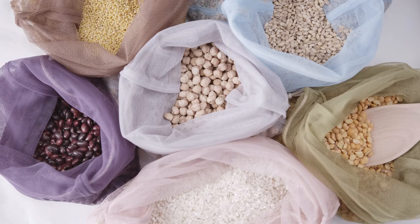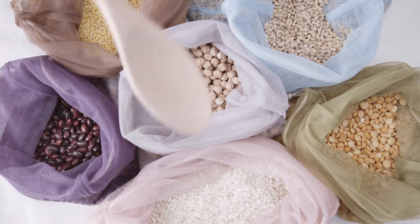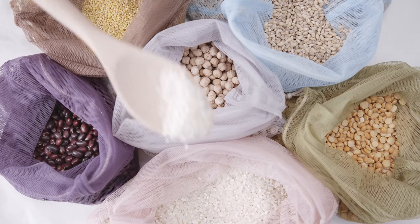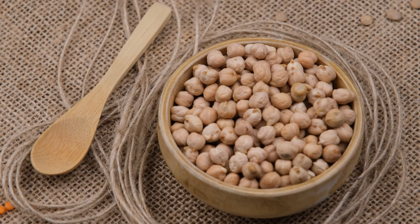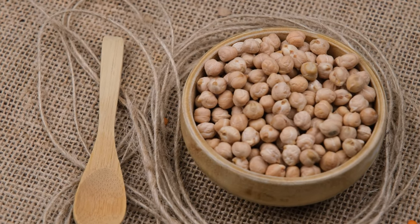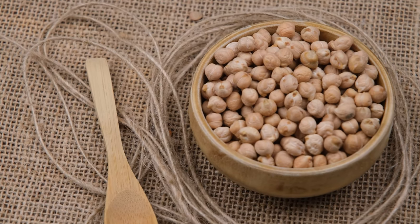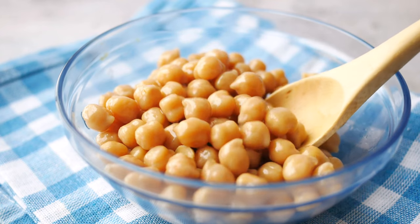Number 9: Whole grains. Whole grains like quinoa, brown rice, and oats are high in fiber and can help regulate your blood sugar levels. They keep you full and reduce cravings, making it easier to stick to a healthy diet. Whole grains also provide essential nutrients like B vitamins and minerals that support energy production and overall health. Incorporate them into your meals as a base for salads, bowls, or as a side dish.